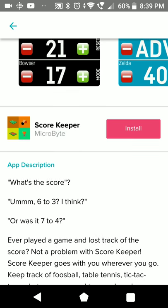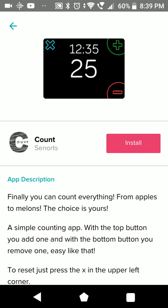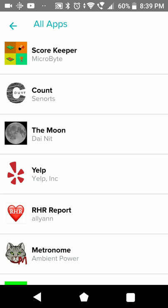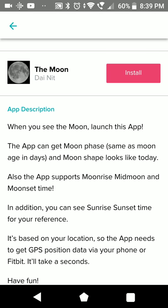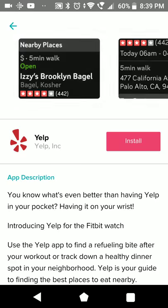Scorekeeper - probably for keeping scores in a game. Count - you can count everything from apples to melons. The Moon - my kids really like the moon so this could be interesting. You can see the phases. You need 7 days of data.